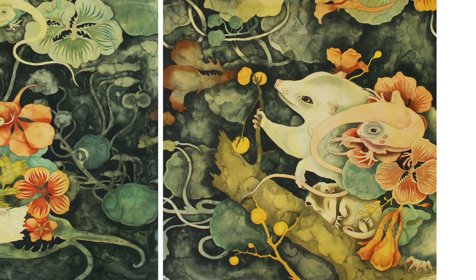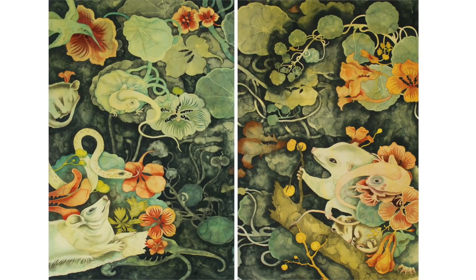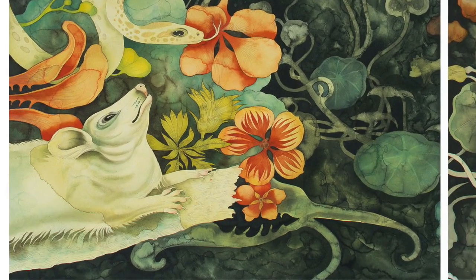These two paintings work individually or together. On the left is Heidi and on the right is her wig. The medium is watercolor, acrylic, and gouache on aqua board panel, and each panel is 24 by 36 inches.